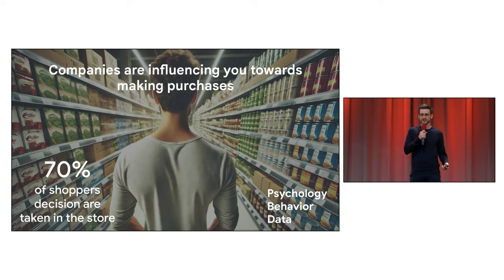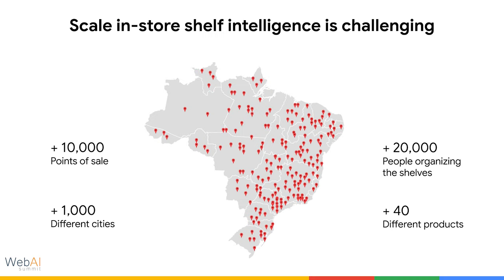As you can imagine, creating strategies to place products on every shelf of every supermarket a company is working with is very challenging. I'm here to present how a Brazilian company managed to do that using web AI. This company has around 10,000 points of sale in Brazil spread across about 1,000 different cities, and they have more than 20,000 people organizing the shelves.